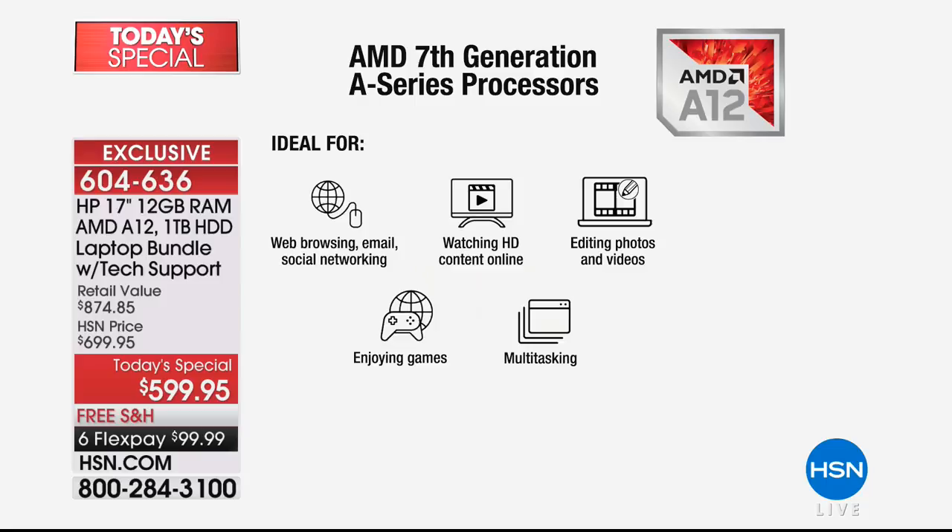Web browsing, email, and social networking — check. If you love watching anything online, watching high-definition video online, you will find your HD streaming is so much smoother with this. Editing photos and videos — we've included Photoshop. If you're really a techie, this has the Radeon R7 graphics processor built in. Enjoying games and multitasking — it also has a backlit keyboard, which I'm going to show you in a minute.